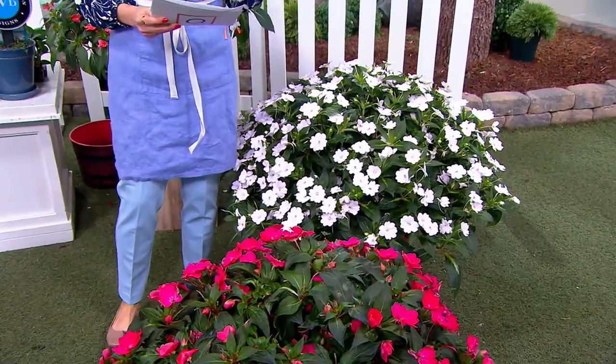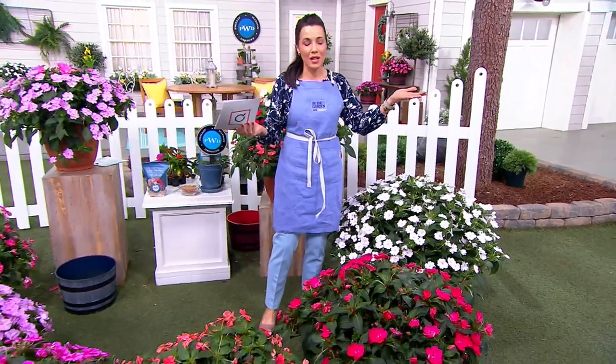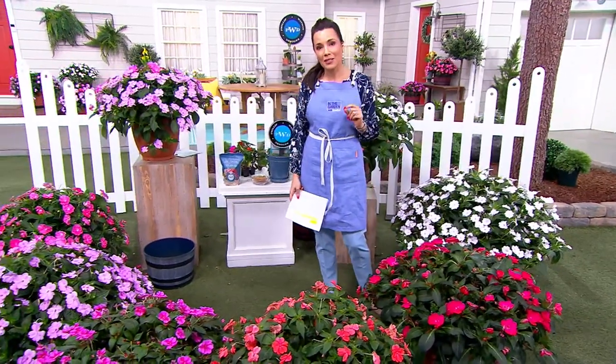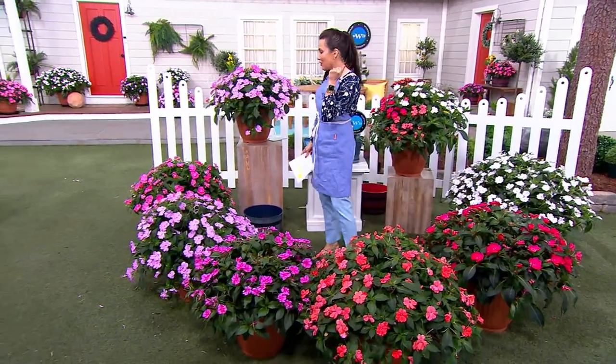Getting six of these home normally would cost you $66, which makes sense — six plants, $66. Not today. We are doing it for three easy payments of $9.99. I don't want to take any more time without Philip being here. Come on out, my dear friend.